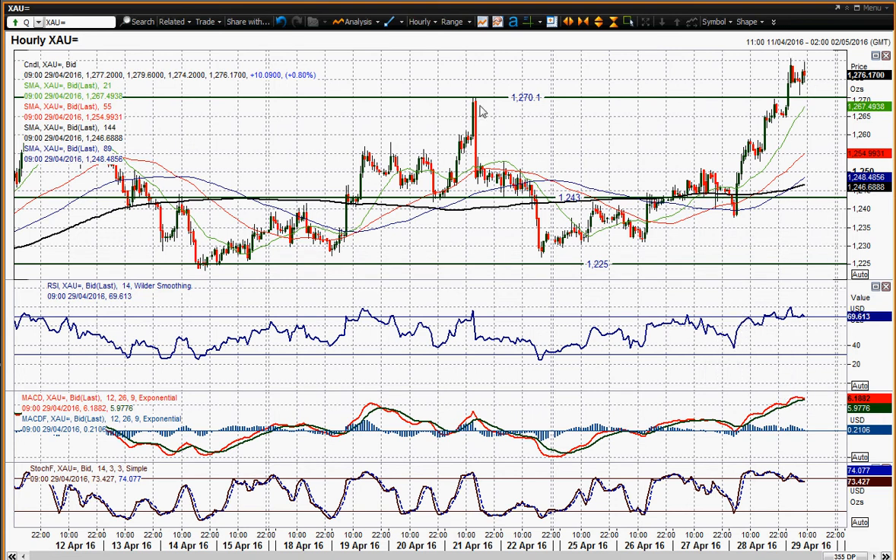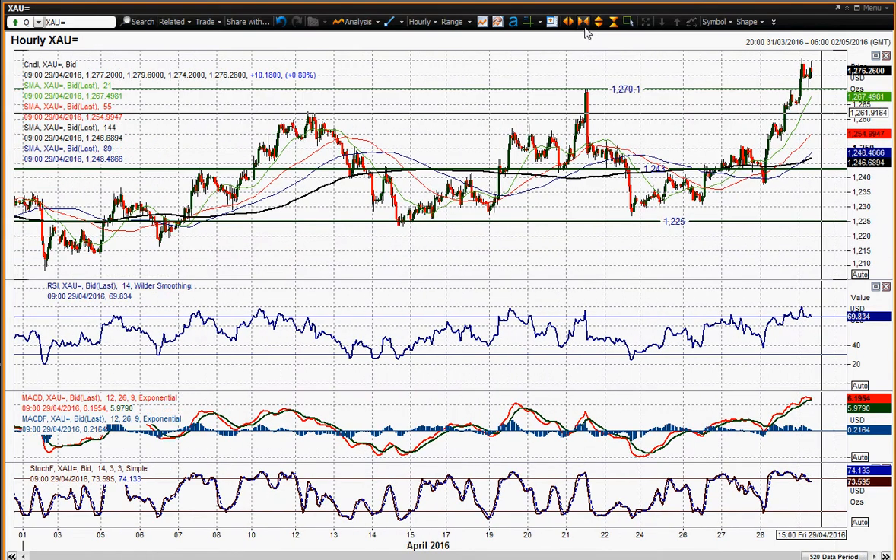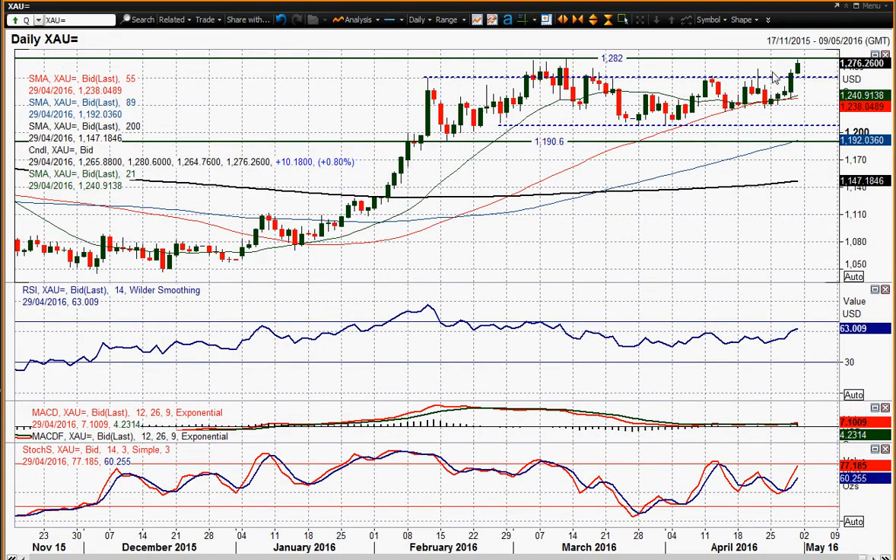So maybe looking out for dips towards the sort of 1265 to 1270 support area. 1262 was a breakout and that is an old pivot as well from that high back on the 12th of April. But it certainly looks as though the gold price is beginning to build. If it can hold above sort of this 1260 to 1270 level of old resistance, then I think you could see serious pressure being put on that 1282 level. I'm not entirely sure yet whether we're going to see the breakout.